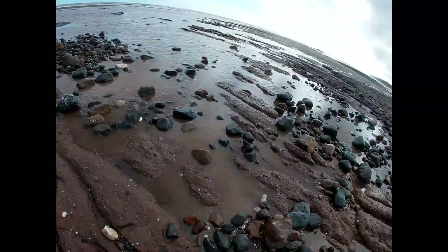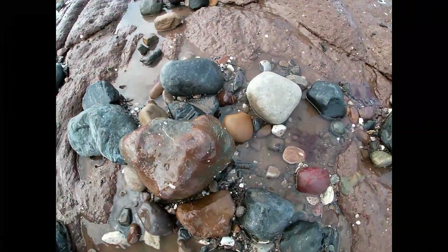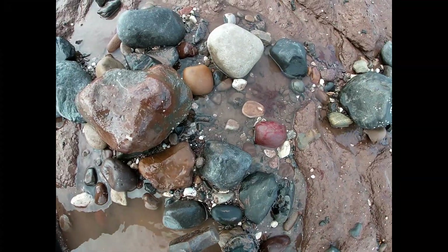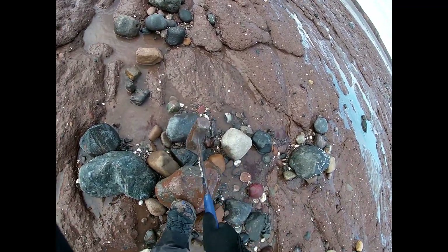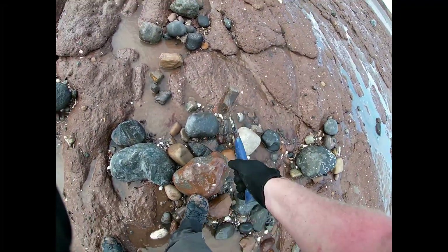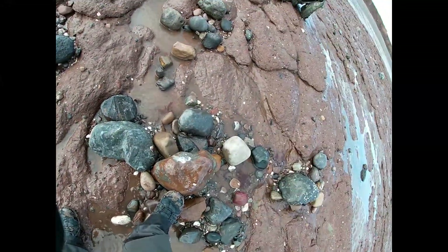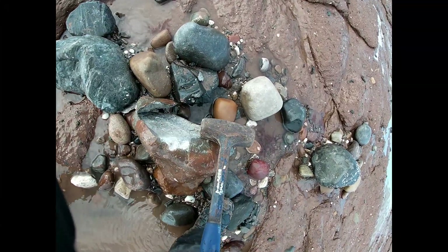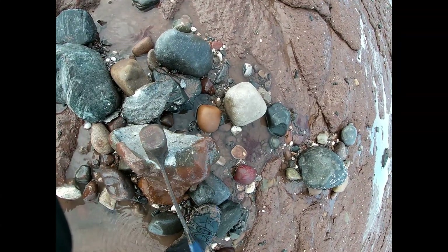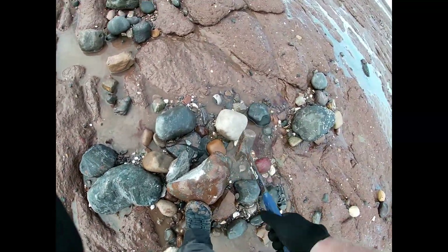I've just come across this big old room and it's full of shells and belemnites, so probably worth a little bit of an explore. Just shells up to now though.